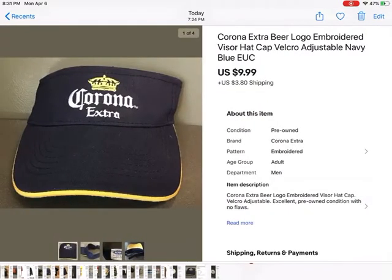Sold this hat last night — Corona Beer logo embroidered visor. I thought it'd be good for golfing or tennis. I got this at the bins for pennies; they don't weigh very much. Sold it for $9.99 plus shipping.